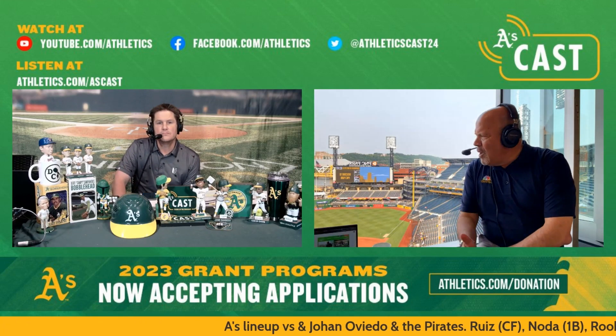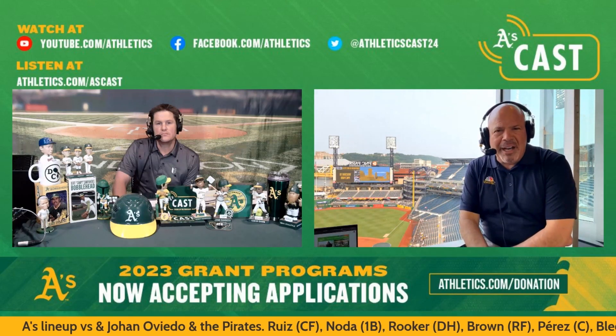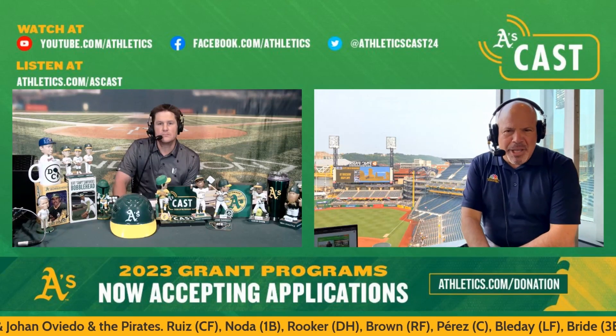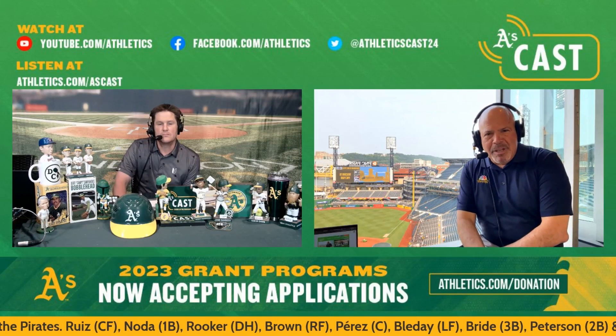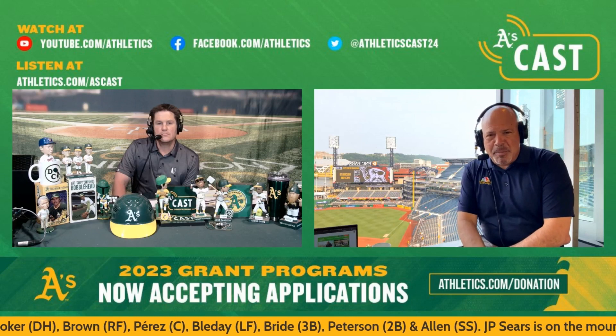The great thing too is that right field wall — to no surprise — is 21 feet high in honor of Roberto Clemente. So they did a lot of things to honor the history of this great franchise, and that's certainly a part of it. But this place is spectacular.